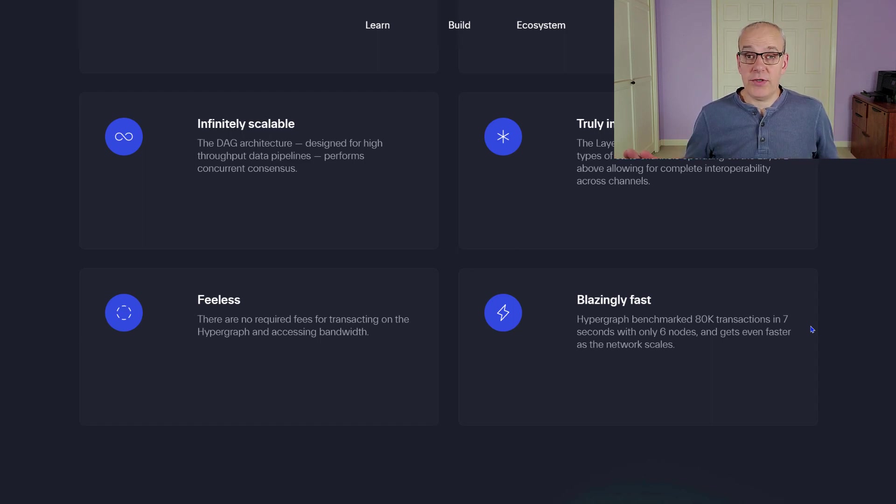Now, it's not completely fee-less, but for the average user it is mostly fee-less, which we'll talk about in a little bit. It's a really interesting business model that they've used for this.